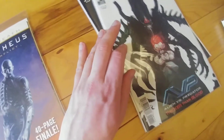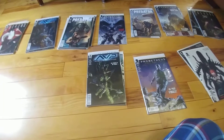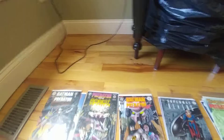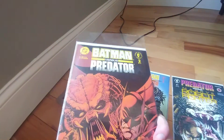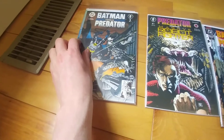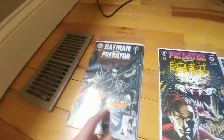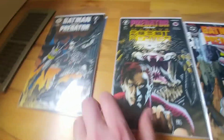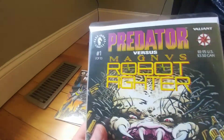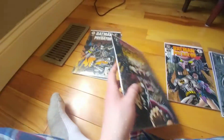And also the last AVP comic Dark Horse made — rest in peace. But that is not all: next up are the crossovers with other IPs. The three issues of the first Batman vs. Predator comic — I believe this is the first crossover with another IP. Pretty good comic actually; I'd recommend it if you're a Batman fan. The two issues of Predator vs. Magnus Robot Fighter — I had no idea who Magnus was until picking this up.